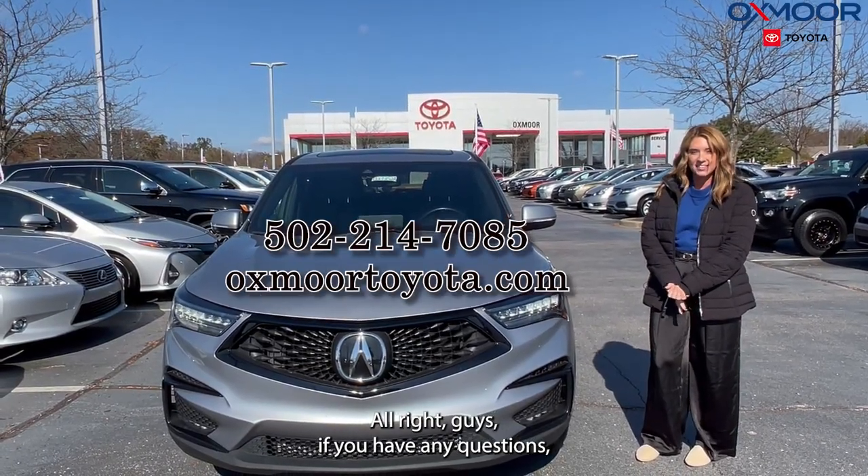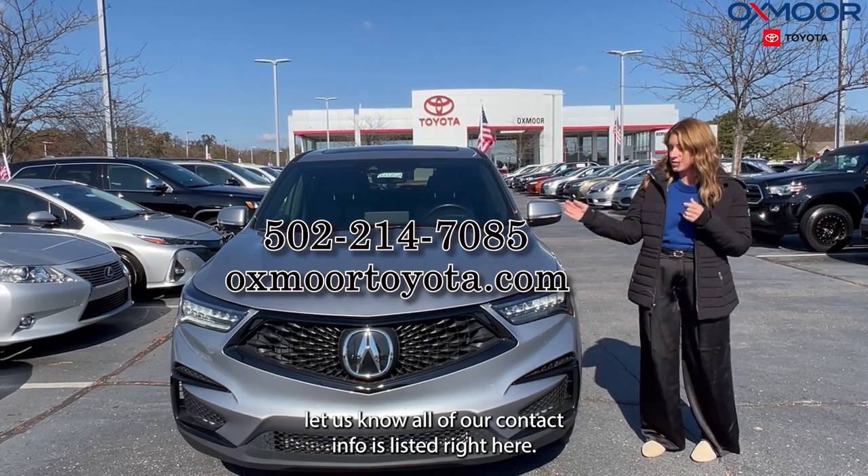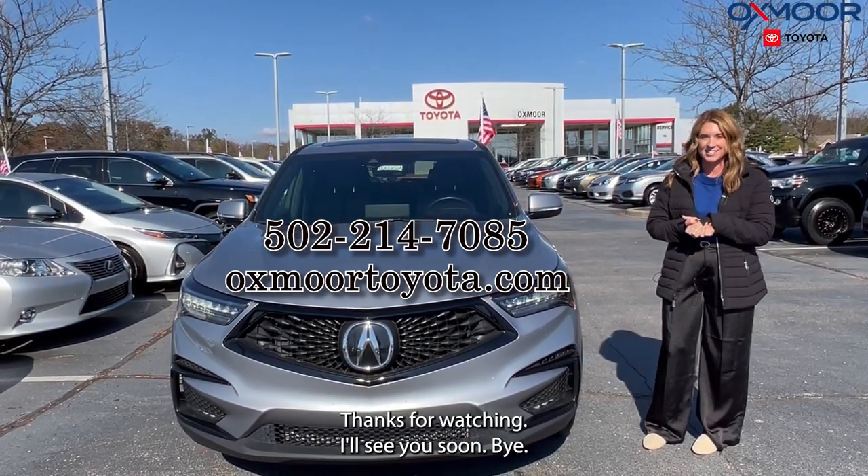All right guys, if you have any questions, let us know. All of our contact info is listed right here. Thanks for watching. I'll see you soon. Bye.